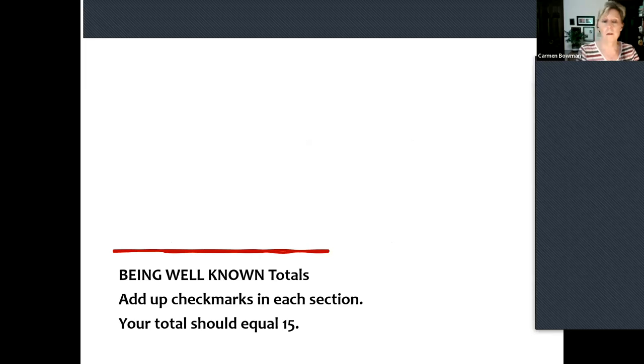That was all the 'Being Well-Known' section. Notice a lot of it has to do with getting individualized things about the person on the care plan. Any thoughts, ideas, or questions about that section? Do you guys give a copy of the care plan to residents and families? I think that's required for the baseline care plan in the regs. Can anyone speak to that?